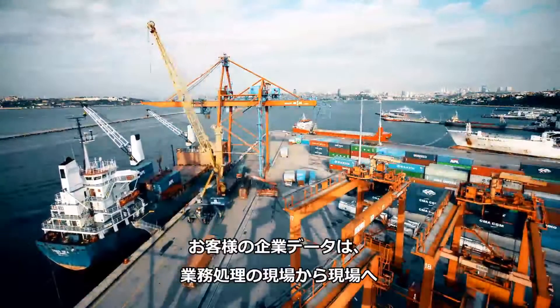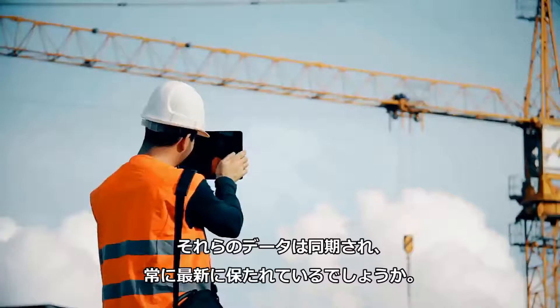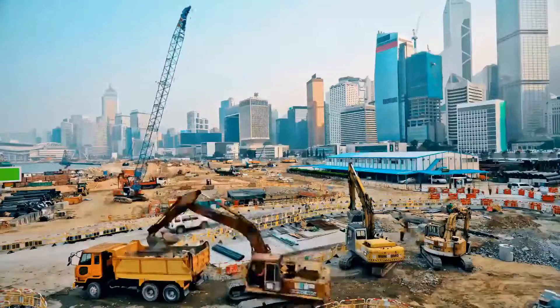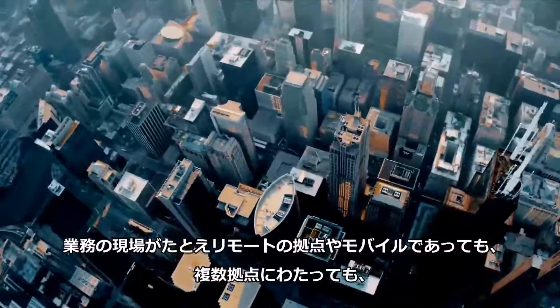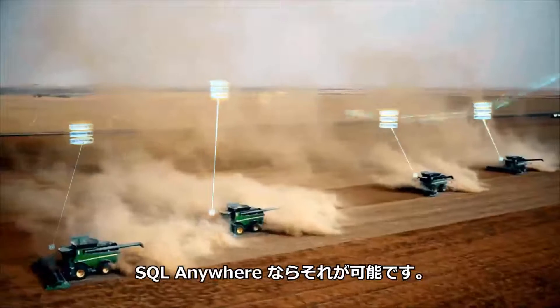Can your business keep data flowing seamlessly from one end of your operation to the other, while keeping it all synchronized and up-to-date, across multiple locations, even remote ones and mobile? It can with SAP SQL Anywhere.